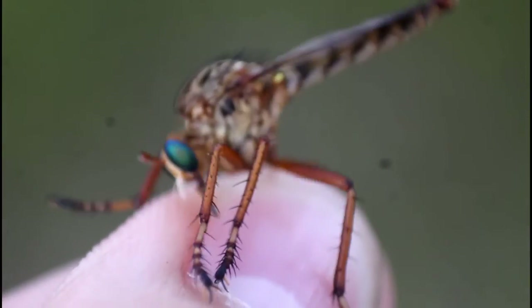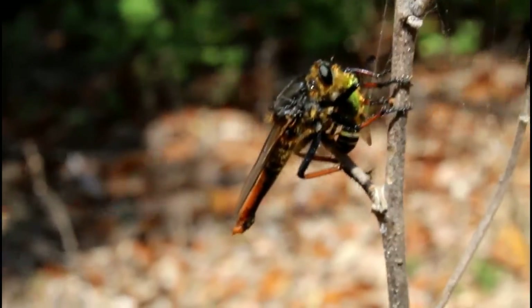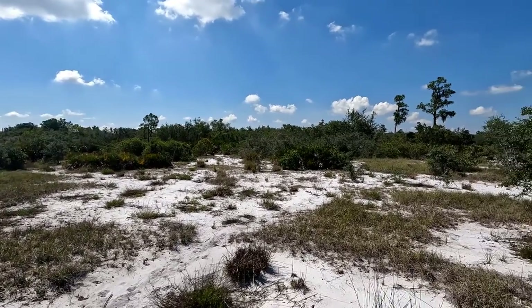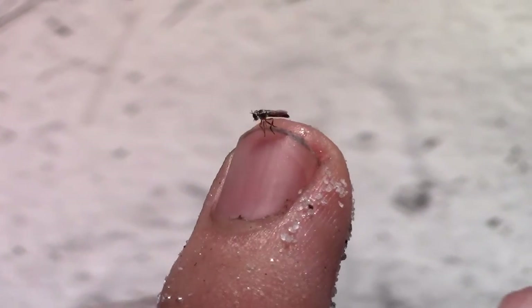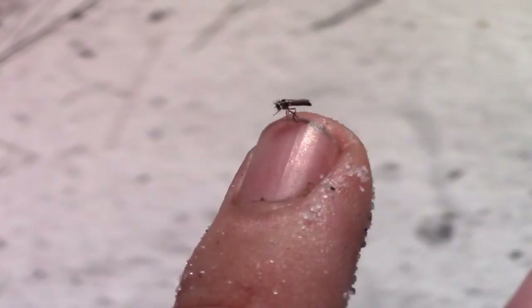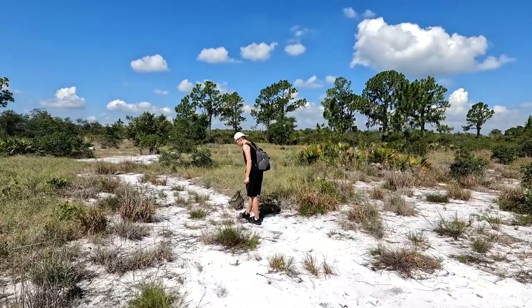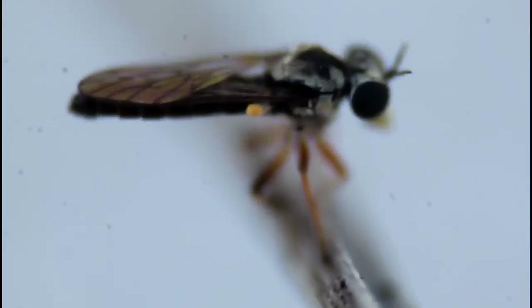Robberflies are among some of the most impressively large predators of the insect world, with a generally bulky build and a venomous bite. But deep in the white sand scrub habitats throughout central Florida lives an unusual species of robberfly so small they are almost impossible to spot without careful searching. Today we are out in some scrub habitat along the Lake Wales Ridge in central Florida with one challenging goal in mind: find the pygmy scrub robberfly.